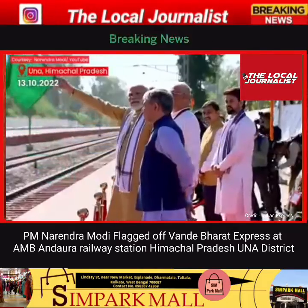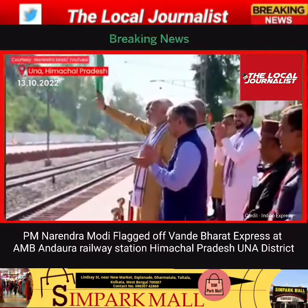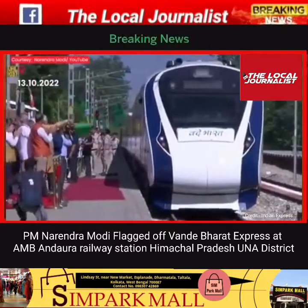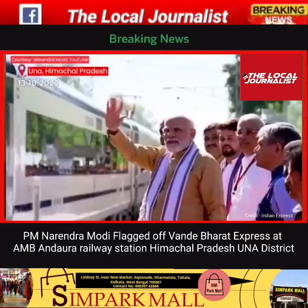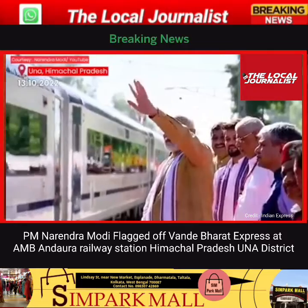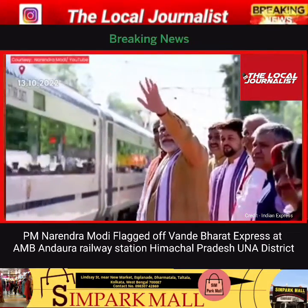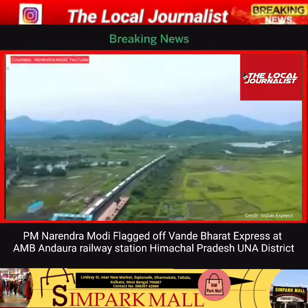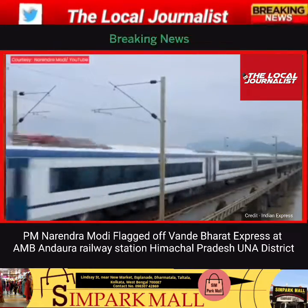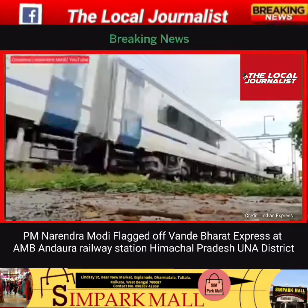Prime Minister Narendra Modi on October 13th flagged off the inaugural run of the latest Vande Bharat Express train at Anandora Railway Station in Himachal Pradesh's Una district. Himachal Pradesh Chief Minister Jairam Thakur, Railways Minister Ashwini Vaishnav, and Union Minister Anurag Thakur were all present at the inauguration ceremony. The train is the fourth in the Vande Bharat series to be introduced in the country, and will cut travel time between Una, Chandigarh, and New Delhi.